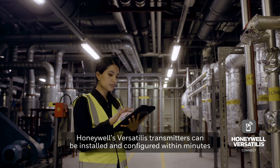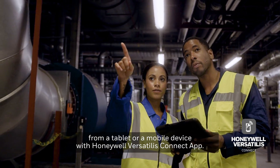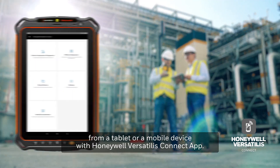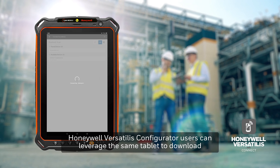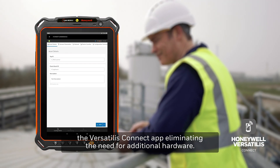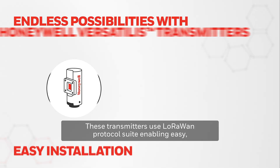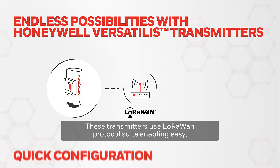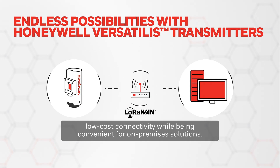Honeywell's Versatilis Transmitters can be installed and configured within minutes from a tablet or a mobile device with the Honeywell Versatilis Connect app. Honeywell Versatilis Configurator users can leverage the same tablet to download the Versatilis Connect app, eliminating the need for additional hardware. These transmitters use LoRaWAN protocol suite, enabling easy, low-cost connectivity while being convenient for on-premises solutions.